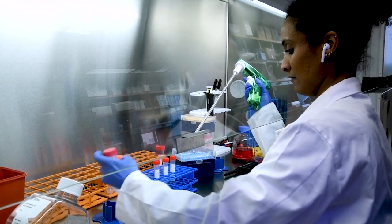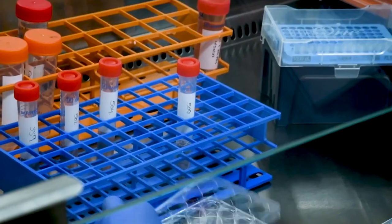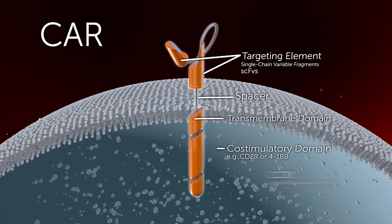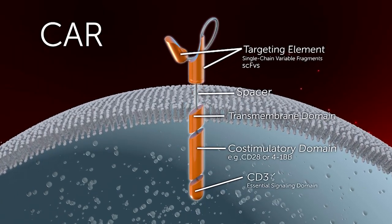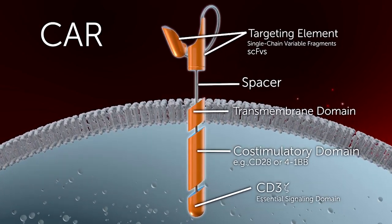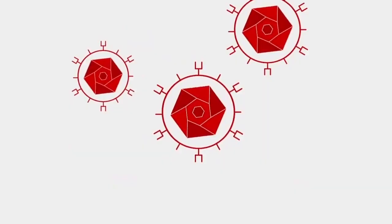With CAR-T therapy, what we do is we collect T cells directly from the patient's own bloodstream. These are the patient's own immune cells. We take these cells and we then genetically engineer them, using a viral particle that's very similar to HIV, that is able to inoculate the cell and deliver a novel gene to the T cell. And that novel gene then migrates into the chromosomes and gets integrated into the chromosomes.